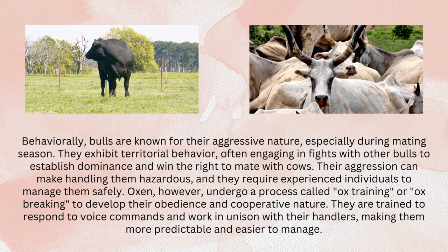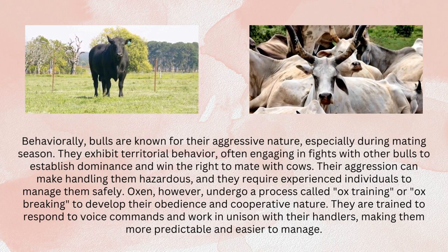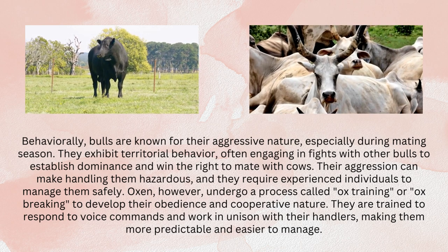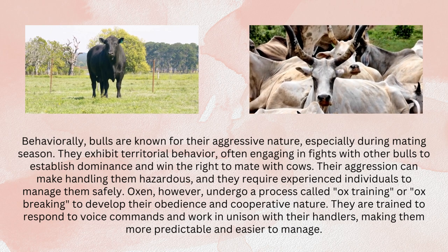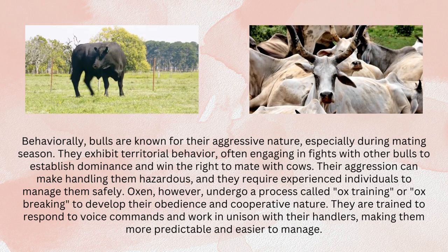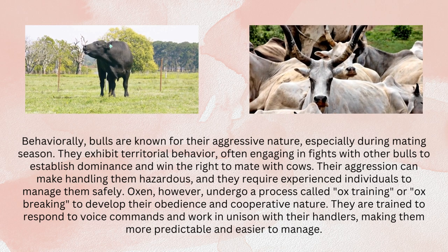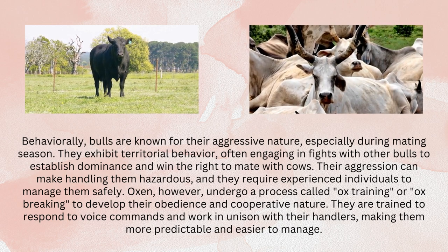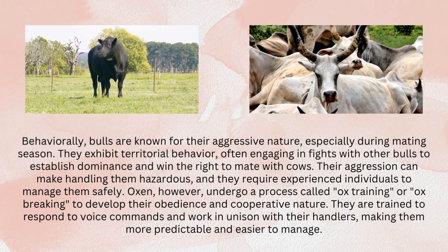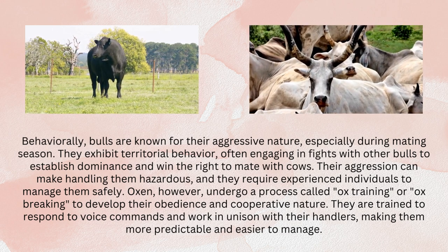Behaviorally, bulls are known for their aggressive nature, especially during mating season. They exhibit territorial behavior, often engaging in fights with other bulls to establish dominance and win the right to mate with cows. Their aggression can make handling them hazardous, and they require experienced individuals to manage them safely. Oxen, however, undergo a process called ox training or ox breaking to develop their obedience and cooperative nature. They are trained to respond to voice commands and work in unison with their handlers, making them more predictable and easier to manage.